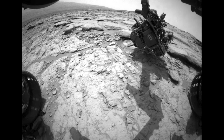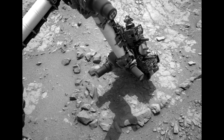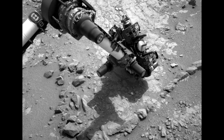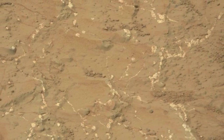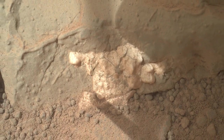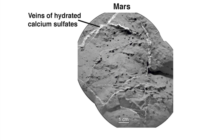The images being returned by Curiosity show a diverse collection of interesting features including sedimentary rocks, pebbles, cracks, nodules, and veins. The vein features are seen as a bright white material and we see them just about everywhere we look in Yellowknife Bay. The ChemCam instrument has found that these veins contain elevated levels of calcium sulfate, likely in the form of basanite or gypsum.